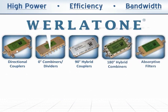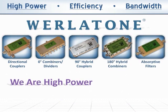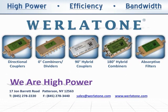Corlatone is your source for high power RF devices. Please contact our sales department with a custom specification or any question on one of our existing products. Thank you.